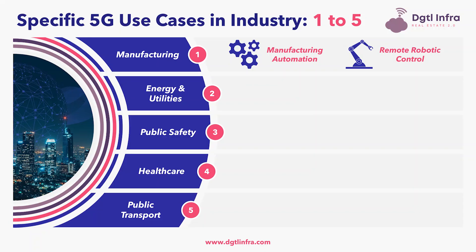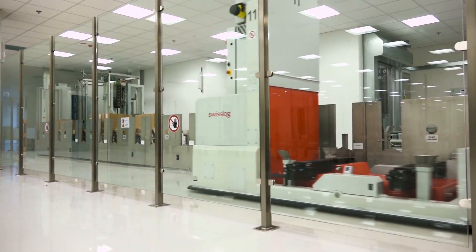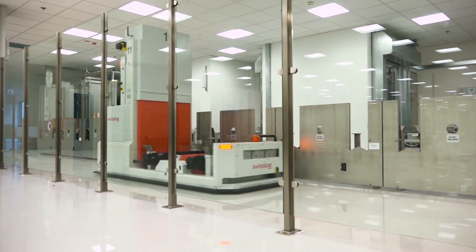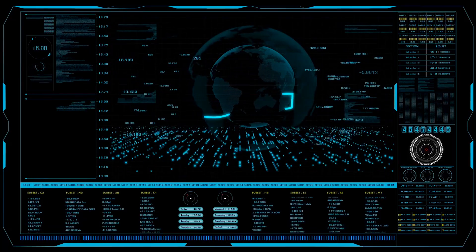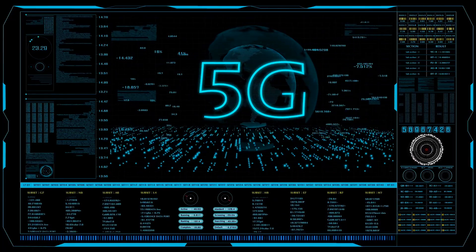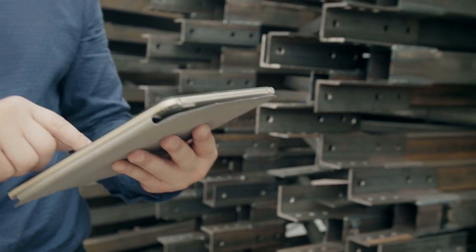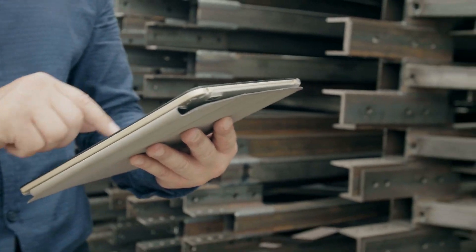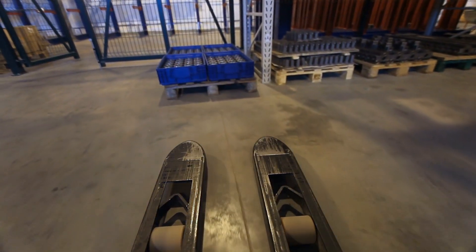The first specific 5G use case that we'll touch on is manufacturing. Within manufacturing, we have manufacturing automation, which involves industrial end devices like automated guided vehicles, known as AGVs, that are being used on 5G networks. The mobility management, coverage, and quality of service assurance of 5G networks provides the reliable communication needed for numerous types of automated guided vehicles, such as tractors, pallet movers, and forklifts.